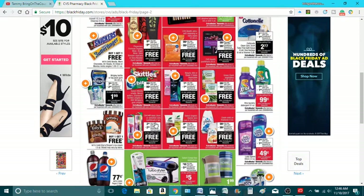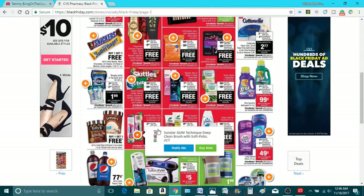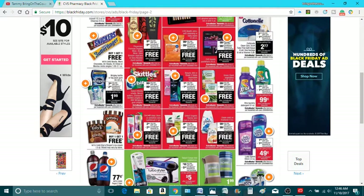$2.50 for the toothbrush two-pack and you get $2.50 back — free. $8 for the organic doctor skin care — buy one for $8, get back $8, it's like free. Glade, $0.99, get $0.99 back in ECBs — free.